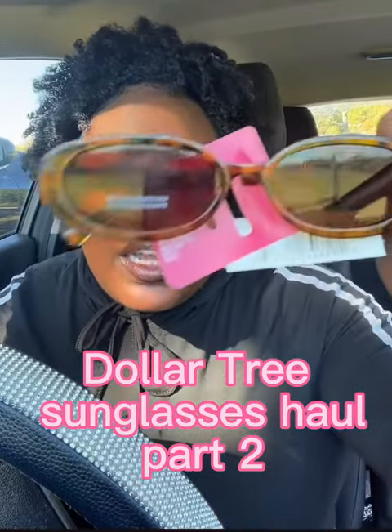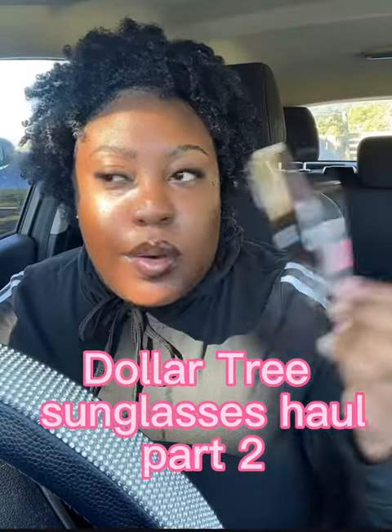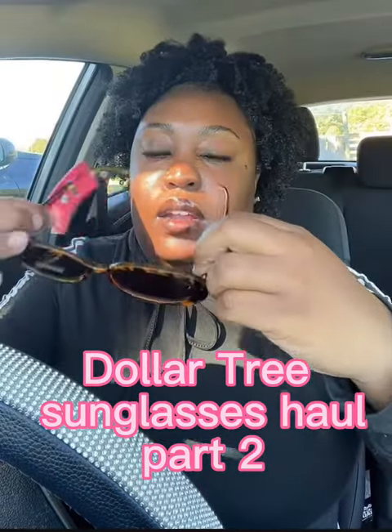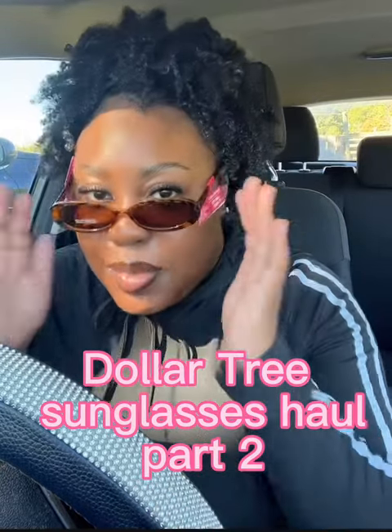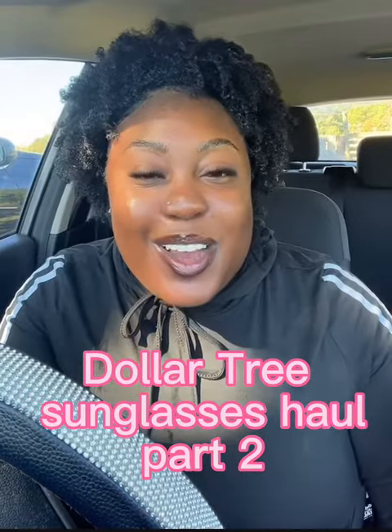This next pair is like tortoise shell. I also have these in black — I wore them a couple weeks ago when I went out of town, so they're somewhere. But yeah, they have these in black too. Here's what they look like on. It's a vibe!